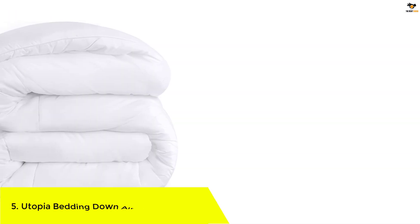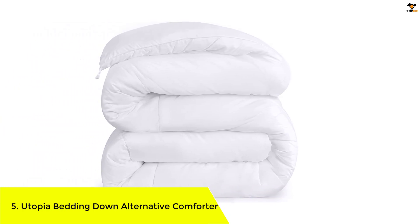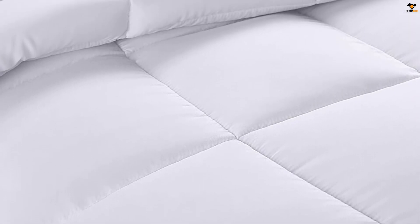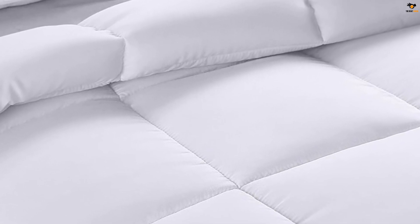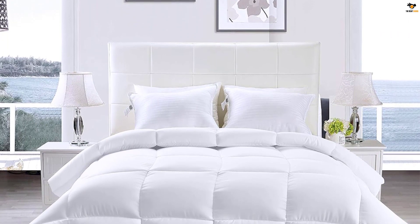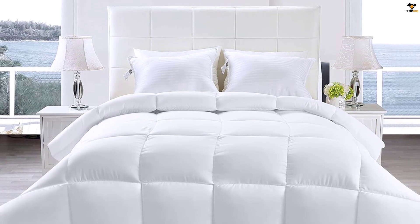Number 5: Utopia Bedding Down Alternative Comforter. The Utopia Bedding Down Alternative Comforter is made with high-quality materials and strong stitching for durability. The box-style stitching pattern not only looks elegant but also prevents the fill from shifting, ensuring a comfortable sleep. The twin size duvet insert measures 64 inches by 88 inches and is machine washable in a gentle cycle with cold water.